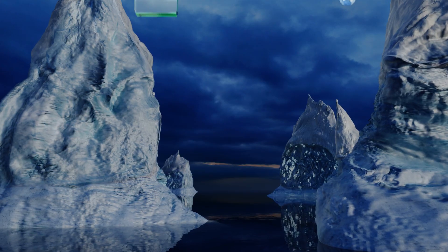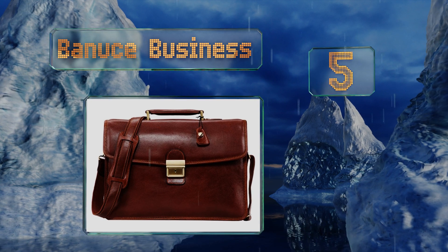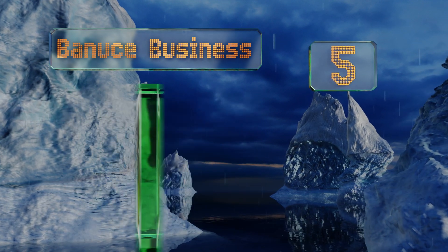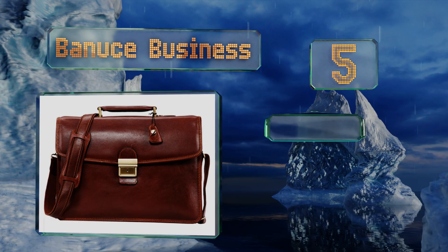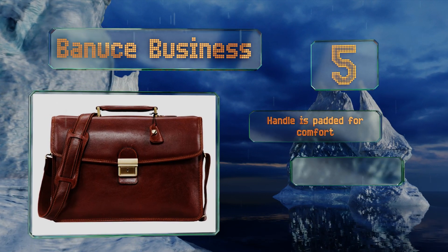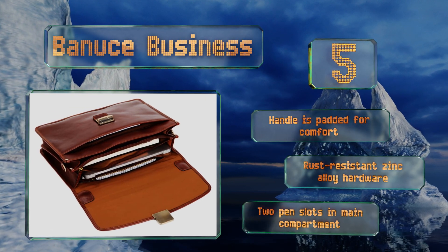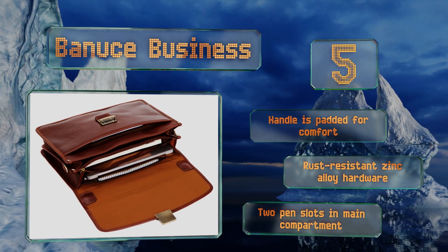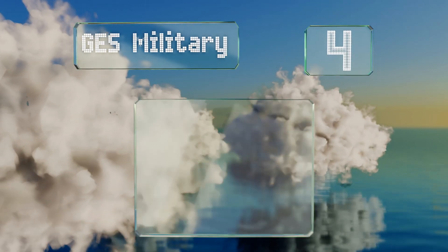Halfway up our list at number five, made from Italian leather that looks glossier and more attractive over time, the Bannucci Business will communicate that you're stylish and confident. The half flap on the front allows for easy access to all your belongings. It features a padded handle for comfort, rust-resistant zinc alloy hardware, and two pen slots in the main compartment.